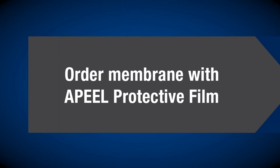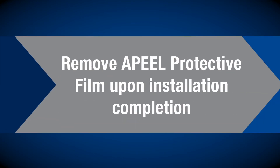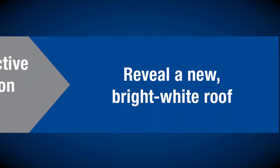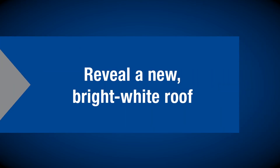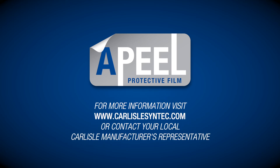Using appeal to protect your membrane from dirt and abrasion during installation is simple and easy. First, order your membrane with factory-applied appeal protective film. Install the roofing membrane just as you normally would, then remove the appeal protective film upon installation completion to reveal a clean, beautiful roof. On your next re-roofing project, use Carlisle's TPO or PVC with appeal protective film to save time and headaches. For more information about appeal, contact your local Carlisle representative.